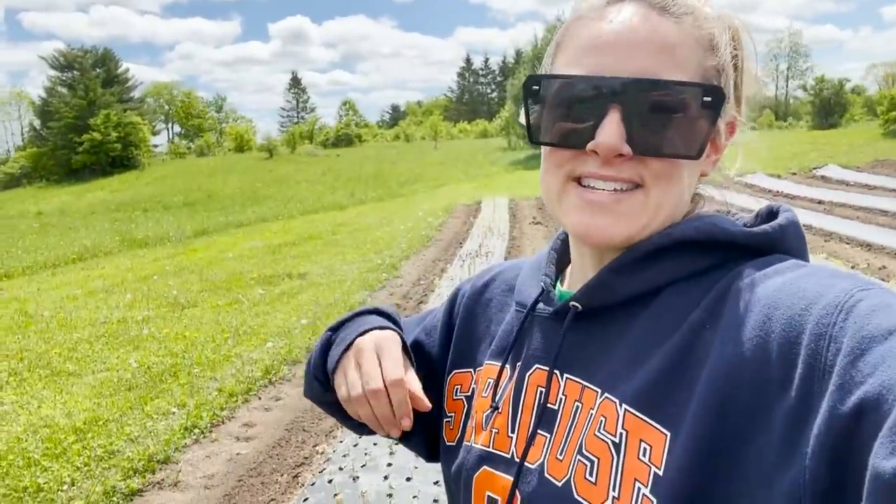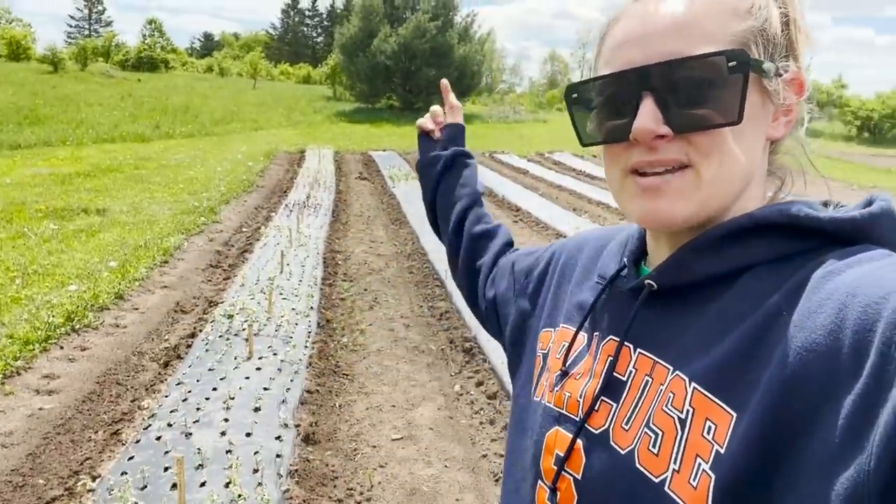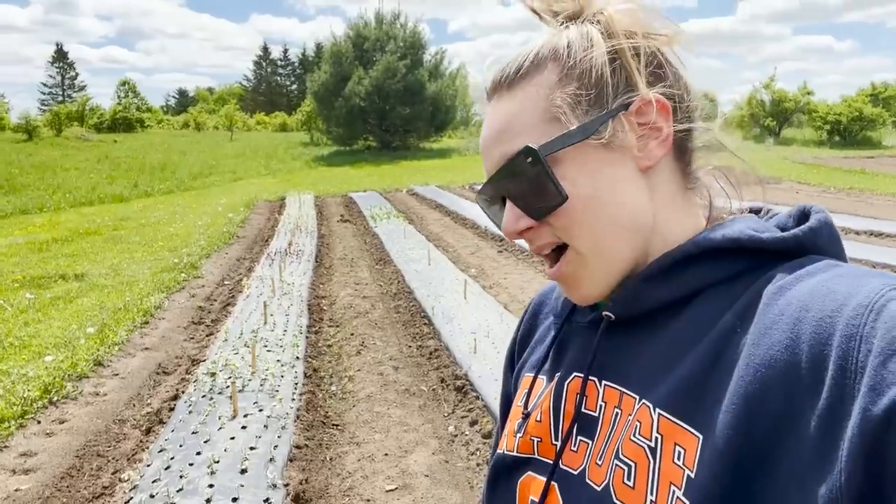Hi Flower Friends! It's Nicole from Flower Hill Farm. We've had a bit of a warm stretch — about five days in a row of record heat that we weren't expecting, and it basically fried my 95-foot row of snapdragons.